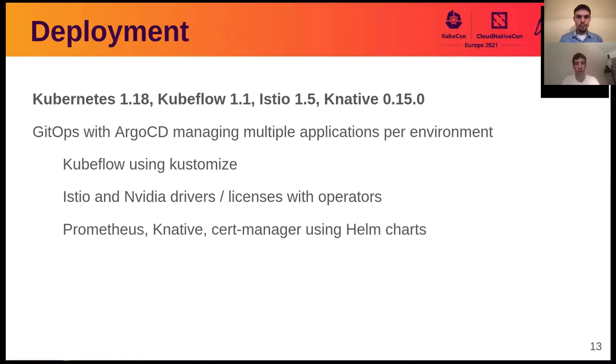Our deployment is based on Kubernetes 1.18 clusters today. We use Kubeflow 1.1.2, and one difference from the standard 1.1 deployment is that we upgraded Istio to 1.5 and Knative to 0.15. All clusters and deployments are managed using GitOps. We have one repository where we define all the services and environments we support, and it's all managed by Argo CD. Argo CD allows us to use Kustomize just for the workflow deployment, and for other components we rely on operators for both Istio and the NVIDIA GPU operator. For Prometheus, Knative, and Cert Manager, we rely on upstream Helm charts.